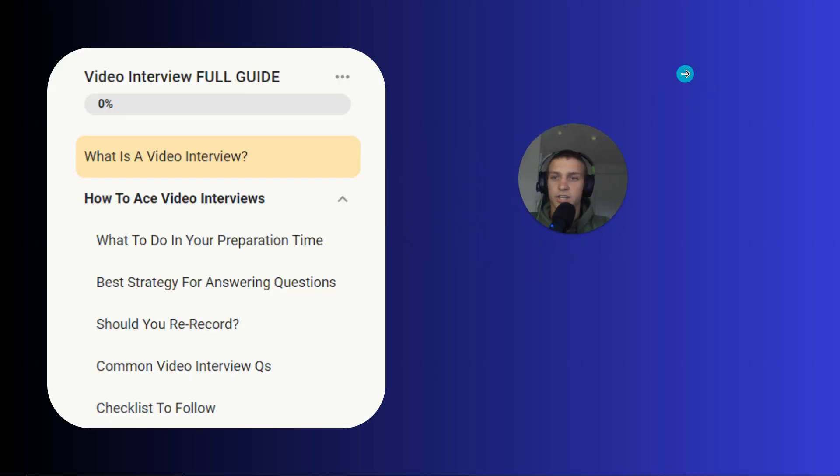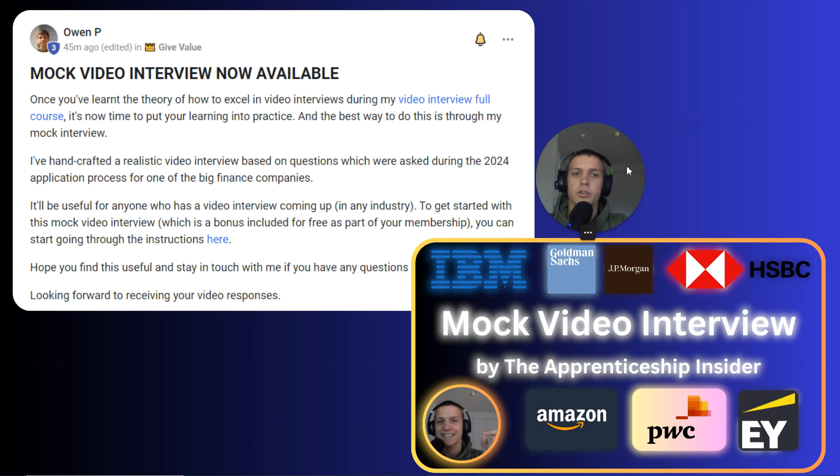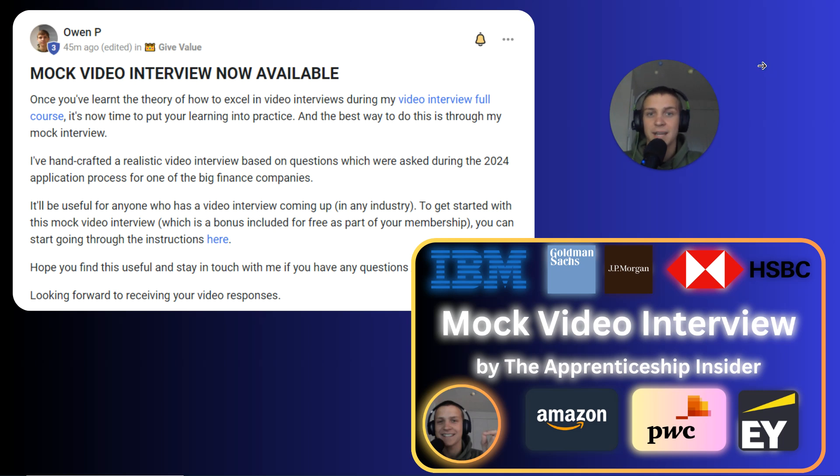I hope this video has given you value and taught you about video interviews. If you want to learn more and get support with your degree apprenticeship applications, I've just released my coaching program. It includes a full course on video interviews covering what to do in your preparation time, the best strategy for answering questions, whether you should re-record or not, common video interview questions, and a checklist for success. It also includes a mock video interview handcrafted based on a real 2024 video interview — you do the mock, send me your answers, and I'll give you an in-depth analysis telling you where you've done well and where you can improve, so you're ready for the real thing.